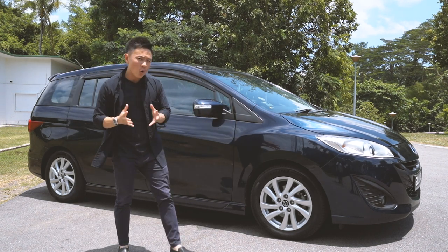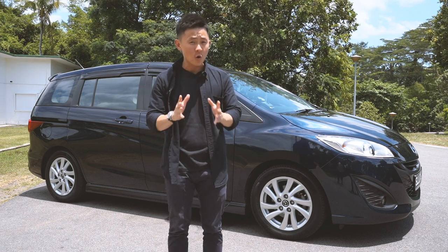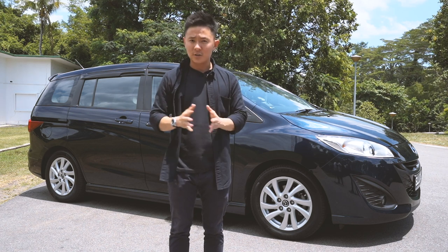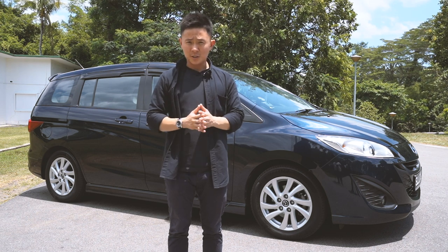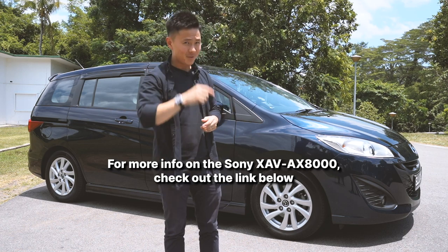So, there you have it. There are so many different ways an in-car infotainment unit can spice up your car, and the Sony XAV-AX8000 is exactly just that. Not only is it easy to install, but it's highly practical and affordable as well. To find out more about the product, check out the link below. And I'll see you next time.